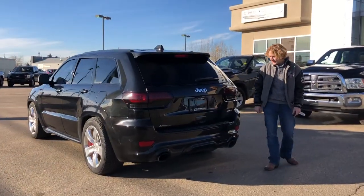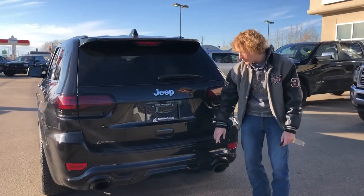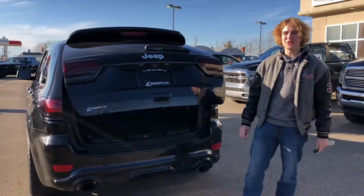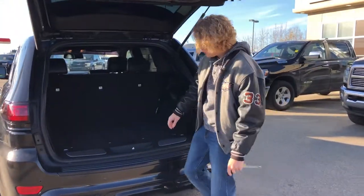At the back of the Jeep, you will see that it has a very nice true dual exhaust, as well as park sensors in the rear, a backup camera, and on the key fob it has a power liftgate. Once the back opens, you'll see all the trunk storage it has, as well as a full-size spare underneath.